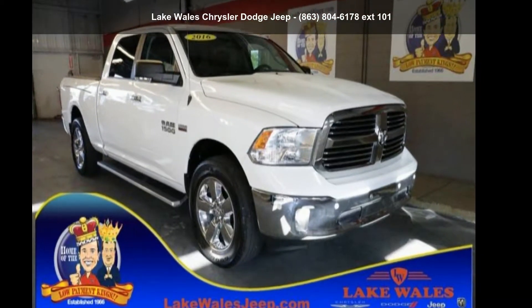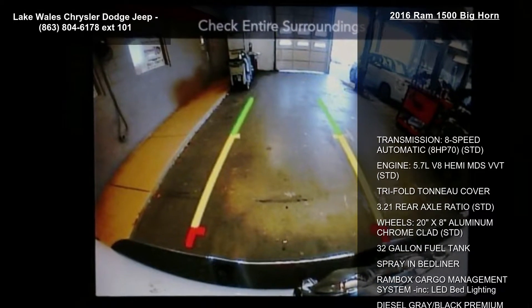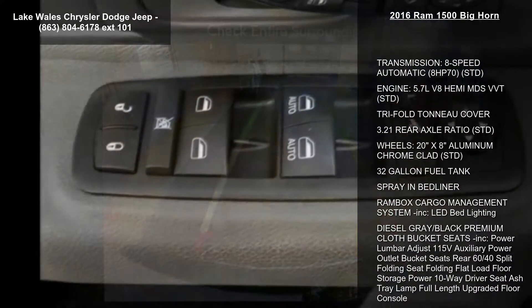Imagine yourself in this Ram 2016 1500 Bighorn. If you are looking for a first-rate auto, this one could be yours today.